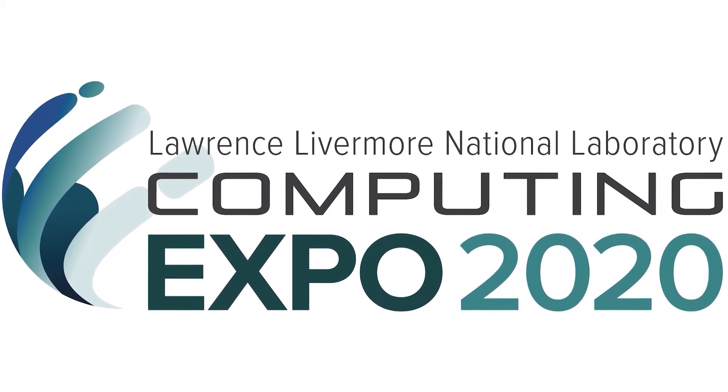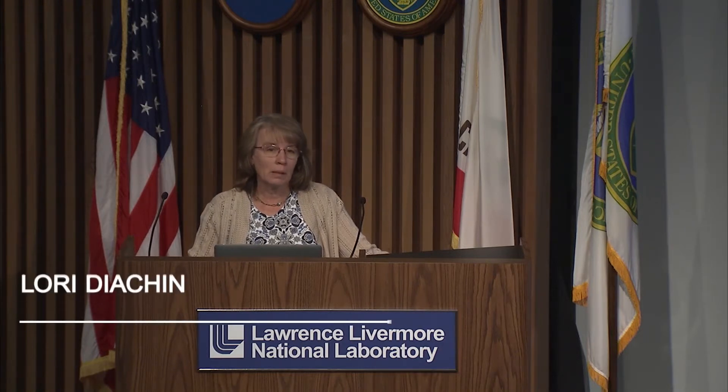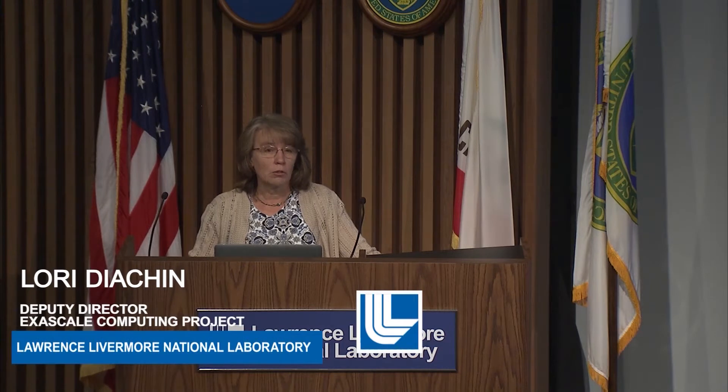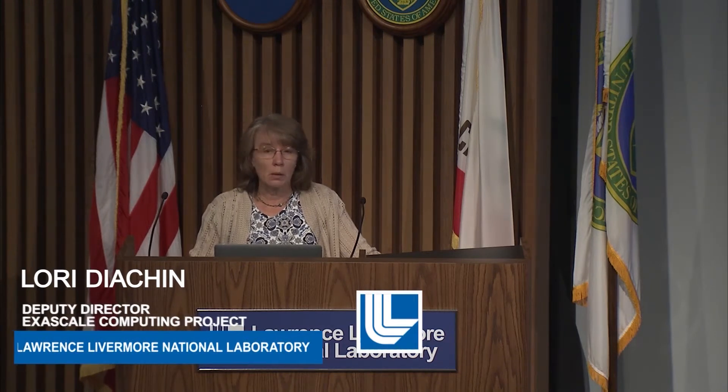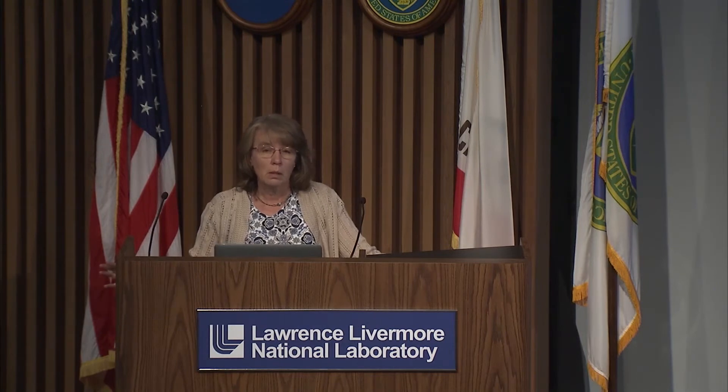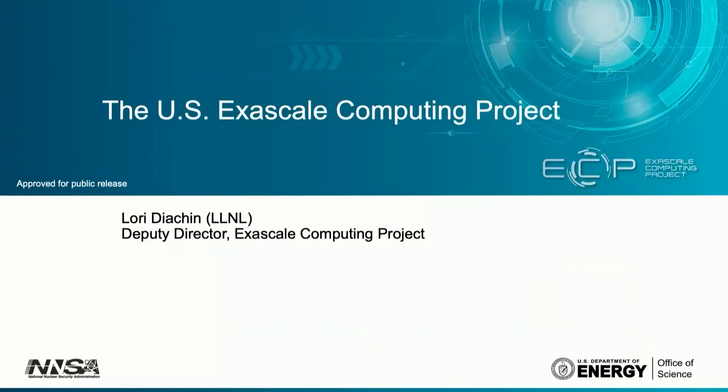Hello, everyone. My name is Laurie Dyson, and I would like to tell you a little bit about the Exascale Computing Project, which is a large Department of Energy project that's been going on since 2016 to develop a capable computing ecosystem for this country's first generation of Exascale Computers.